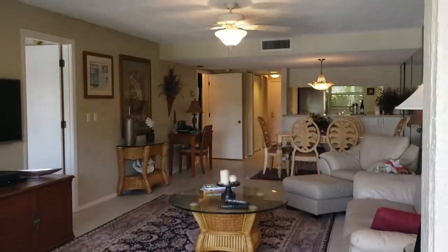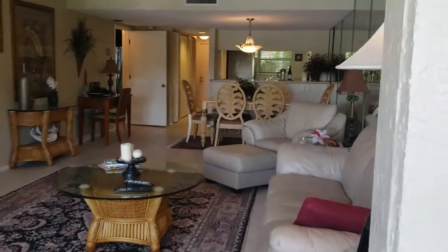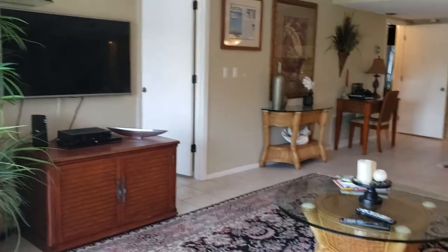This unit is very cute. It's 1,340 square feet under air, 1,687 total. That includes this space right here, which is very nice.